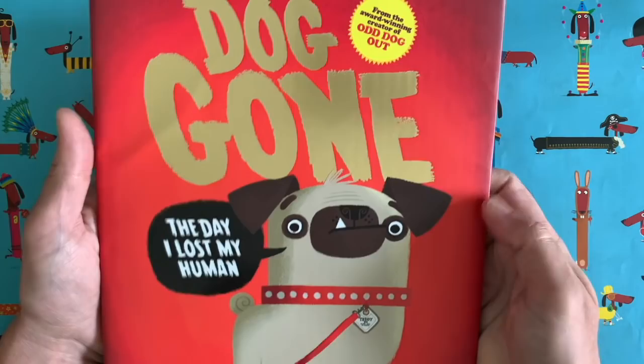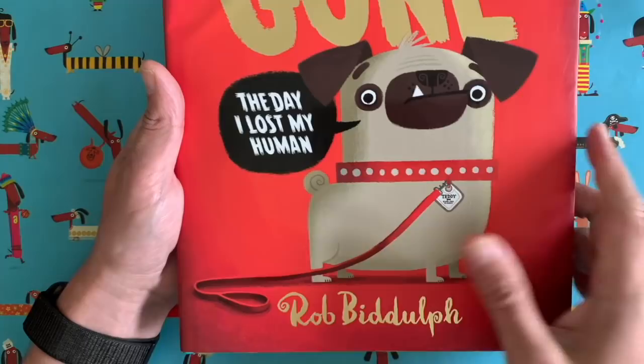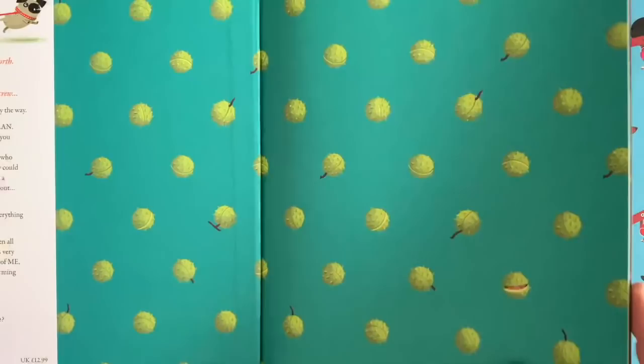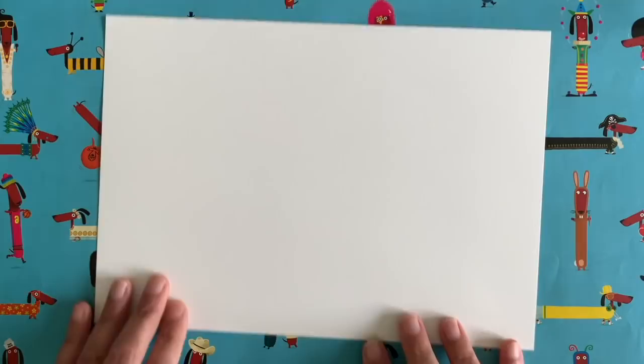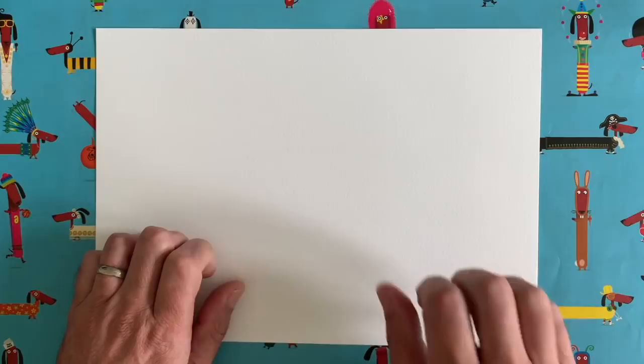This book here you probably won't have seen because at the time of recording it's not out yet — it comes out in a couple of days. It's called Dog Gone, and it's a story about this pug called Teddy who loses his human while they're out on a walk. I'm really proud of it — I had to draw lots and lots of doggies! But why are we here today? We are here to draw a picture together.